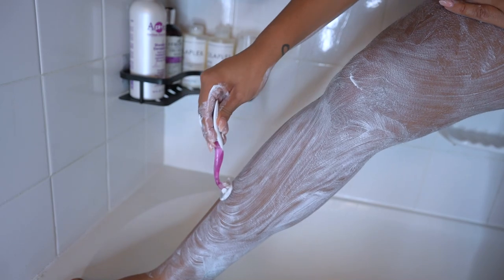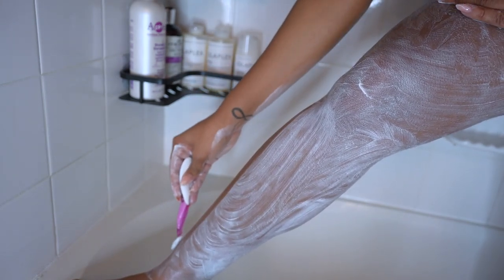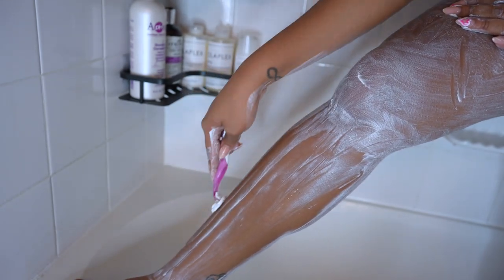I use the same up and down motion when I shave my legs. As you can see, the hair is gathering up at the top of my leg because I'm using that motion, and I don't have to rinse it out every five seconds — it makes the process so much quicker.